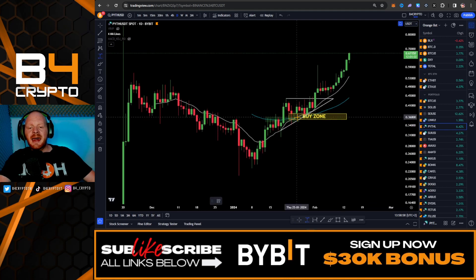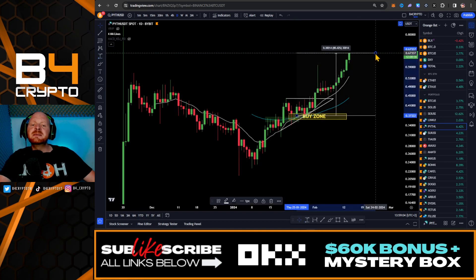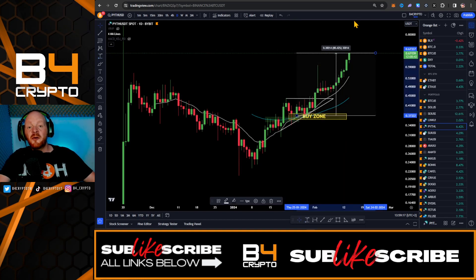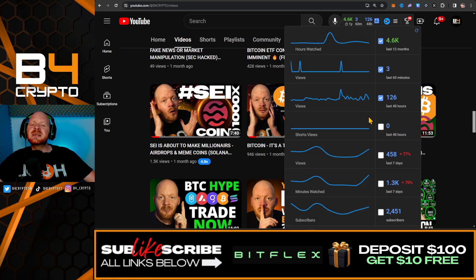I told you to buy PITH exactly when we bounced off from this major trend line, from the levels of $0.37 all the way to the high. This was a pump of 80%. If you're still watching this video without being subscribed, smash the like button and subscribe — these were some awesome trades.